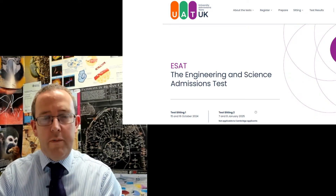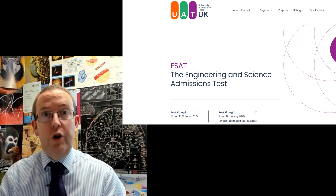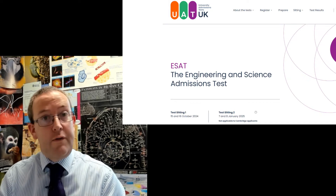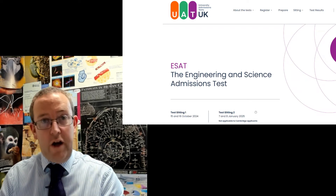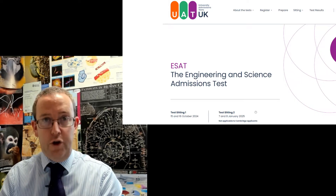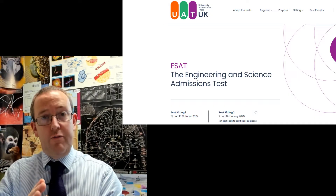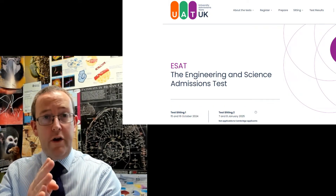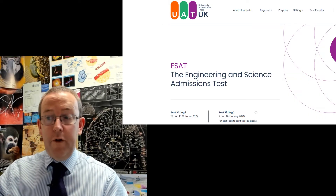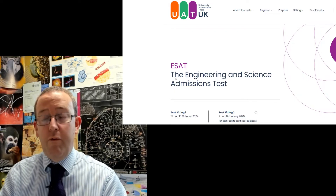First important point: which university you're applying to makes a difference to which test sitting you can use. Do not get confused by this. The ESAT is run in two sittings: 15th–16th of October and 7th–8th of January. If you're applying to Cambridge, you cannot use sitting two — you must use sitting one, because that falls within their application process: applications by the early deadline, then tests, then interviews in early December. Sitting two for Cambridge would be too late.